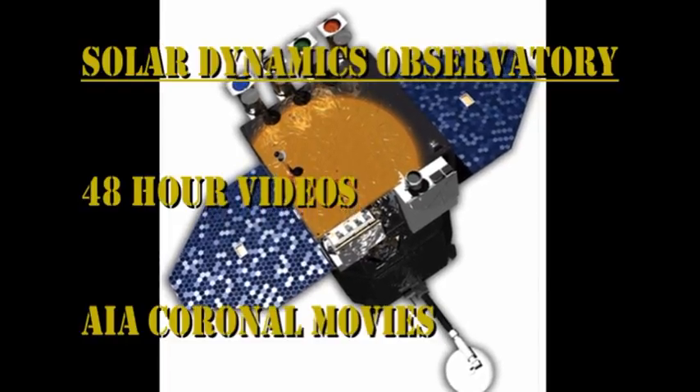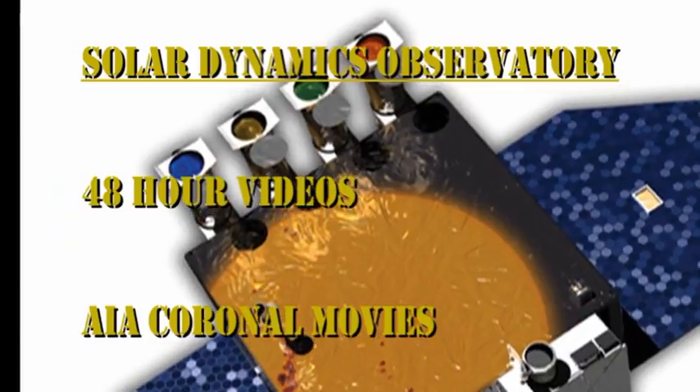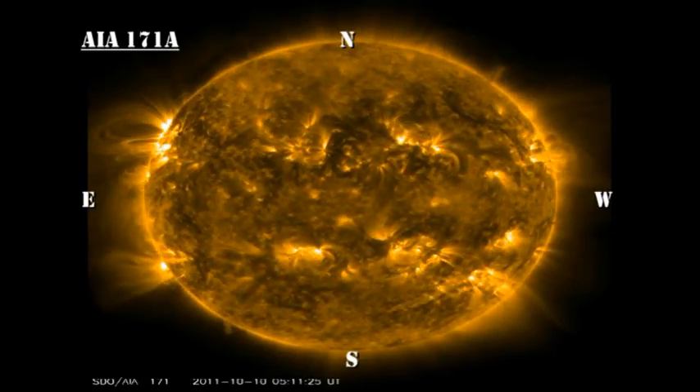At least in the AIA data, we have one channel — the low-temperature coronal channel — that has a decent amount of data in it. So I'm going to show that, and particularly look at the huge loops on the east limb joining the northern and southern hemisphere. It's quite spectacular.